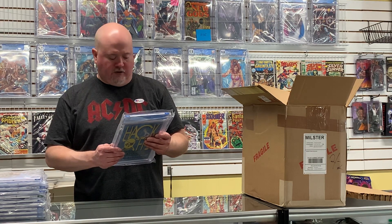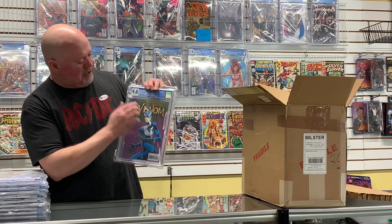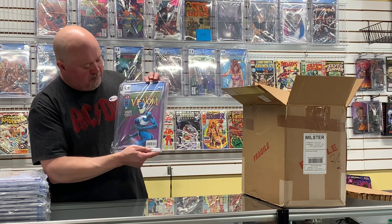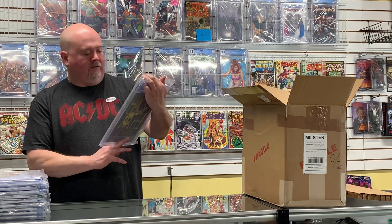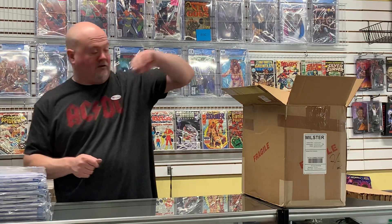Here's the Bride of Venom — Venom: Sinner Takes All #3 with the Bride of Venom cover. It's a classic cover and this book keeps going up and up. The grade is a little low to make it really worth a lot, but in a 9.8 it's jumping up — even in 9.6 and 9.4 it's a very cool cover and a book that is on the rise.